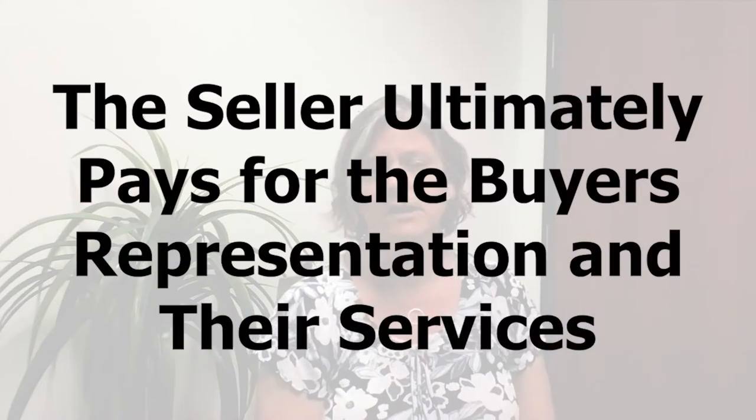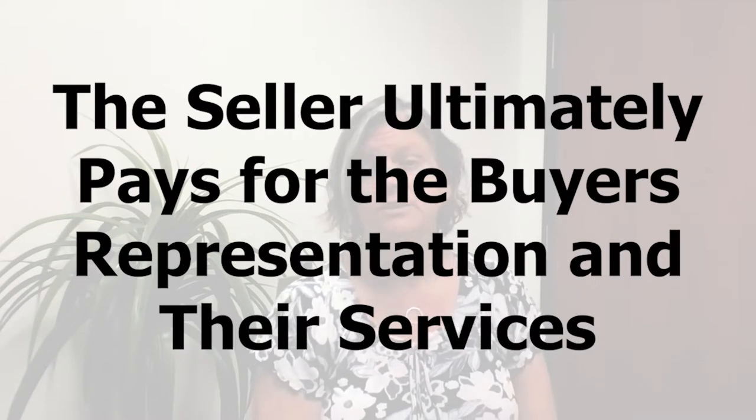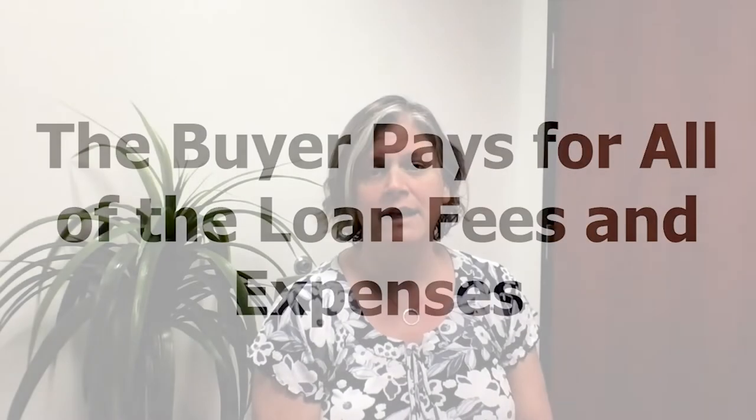When we do so, ultimately the seller pays for the buyer's representation and for our services. So the great news for most buyers is that buyer's representation is pretty much at no cost — it's all worked into the price of the home. The seller ultimately pays for the buyer's agent fees, and the buyer pays for all of the loan fees and expenses. So you can have your own representation at no cost to you.